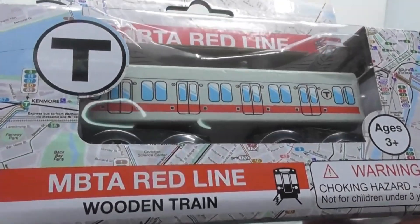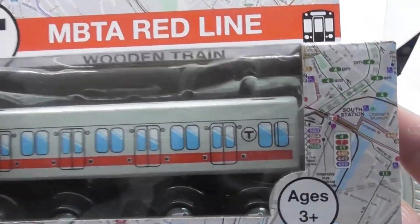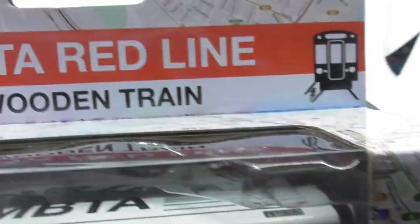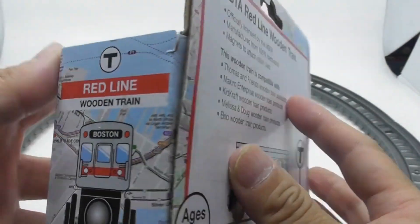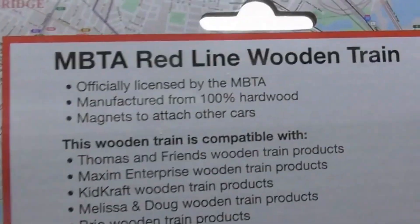This is a MBTA Red Line wooden model train. The Red Line is a rapid transit line operated by the Massachusetts Bay Transportation Authority (MBTA) as part of the MBTA subway system.